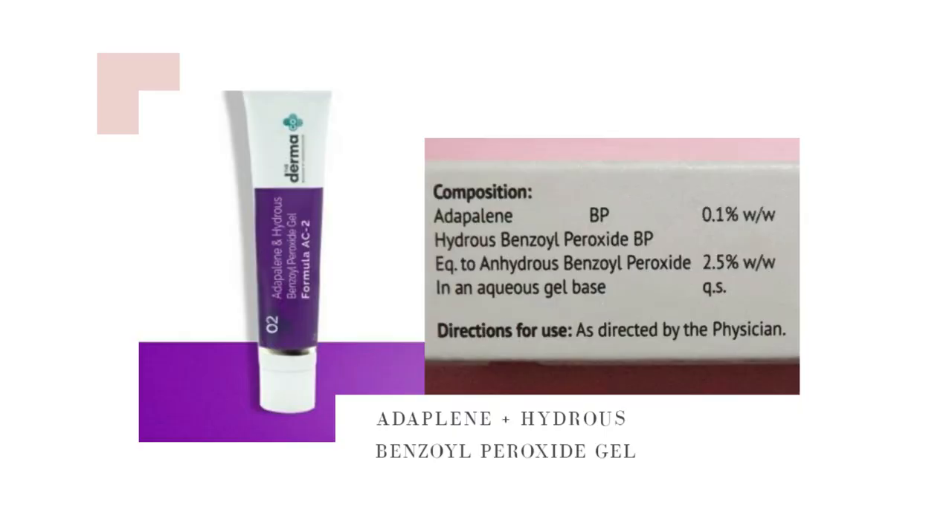Last but certainly not least, I have the adapalene and anhydrous benzoyl peroxide gel. I know this haul looks like I've bought everything — niacinamide, vitamin C, AHA BHA, and now this — but I am not using all of these together at all. I'm giving my skin the break it needs and introducing these slowly, one at a time.